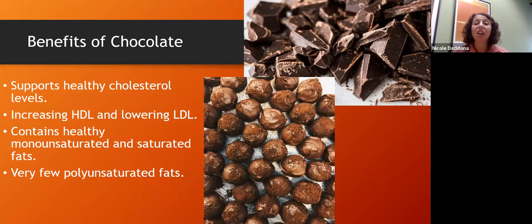Let's look at chocolate and its benefits. Good dark chocolate can support healthy cholesterol levels by increasing HDL — the 'happy' cholesterol — and lowering LDL. It contains healthy fats: the fats in chocolate are not heavily polyunsaturated, meaning they have fewer double bonds and fewer sites where oxidation can occur. Recall that polyunsaturated fats have many double bonds, meaning many places where fat can 'rust,' requiring more antioxidants to combat oxidation.